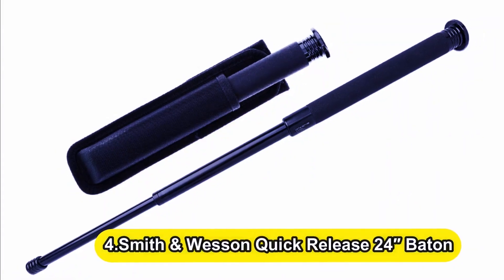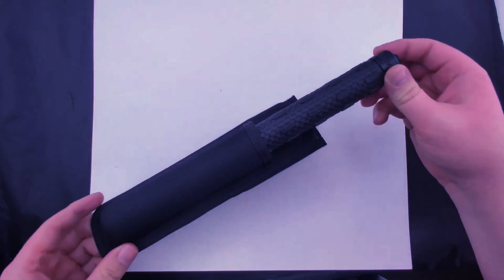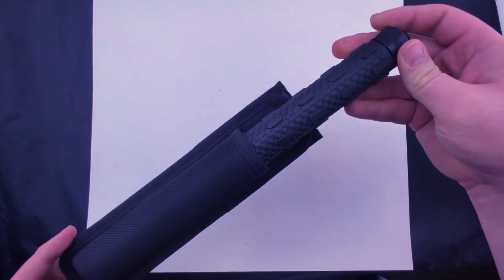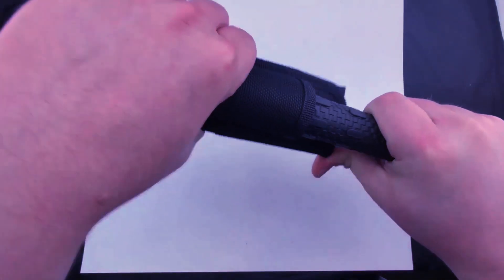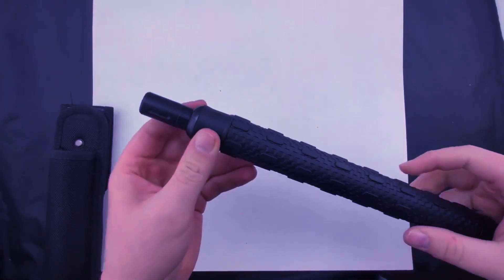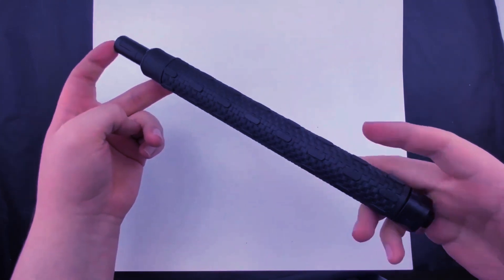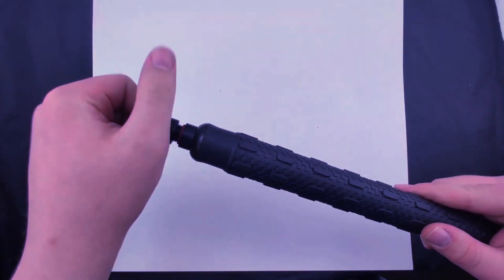Number 4: Smith & Wesson Quick Release 24-inch Baton. We highly recommend Smith & Wesson's police-grade collapsible steel baton. It has a rubberized grip and is composed of ultra-tough 4140 steel. The best part is its push-button release for speedy action in an emergency fight-or-flight situation. And if you decide to fight, you'll be glad you have this 24-inch steel baton at your disposal.